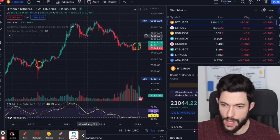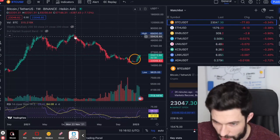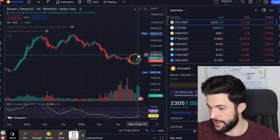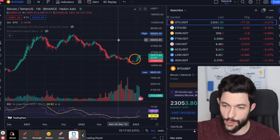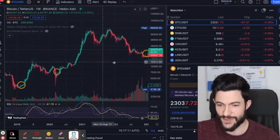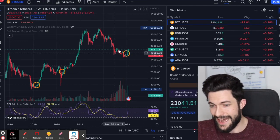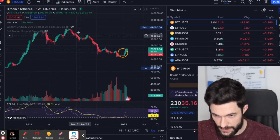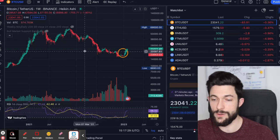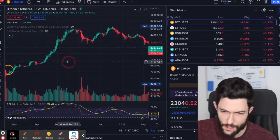The Heikin Ashi candle, in contrast to regular candles, is calculated in a different way. The open of this candle is always the average of the open and close of the previous candle, so it starts in the middle of the prior candle's body. The close is the average of the open, high, low, and close of the current period divided by four. The highs and lows shown as shadows are always the maximum or minimum values of the current period.